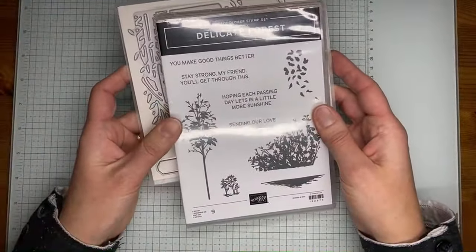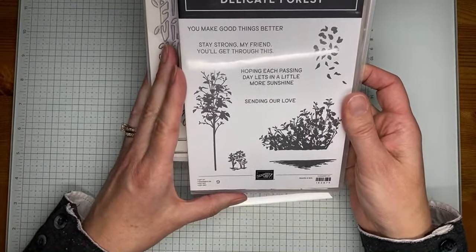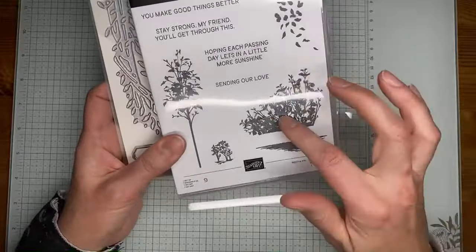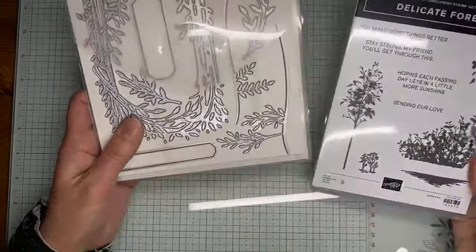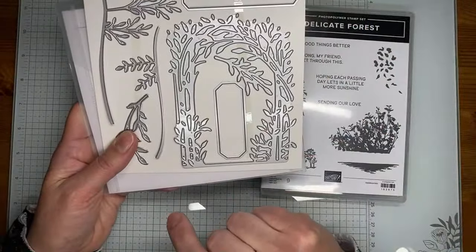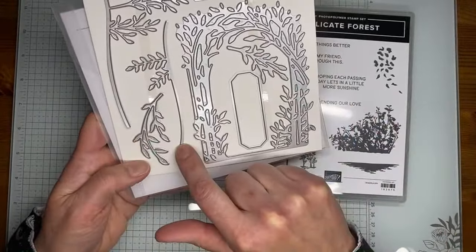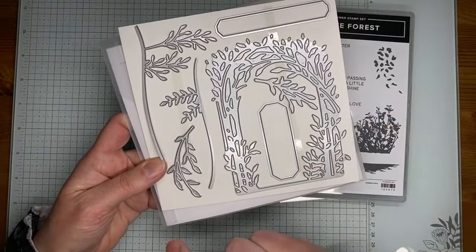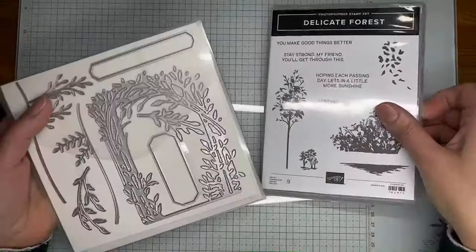This one is called Delicate Forest — it's beautiful. The sentiments are really sweet: 'you make good things better,' 'stay strong, my friend,' 'you'll get through this,' 'hope each passing day lets in a little more sunshine,' and 'sending our love.' There are some pretty foresty-type images. The Delicate Forest dies include open ones for the sentiment, a die that cuts like a little archway, and some greenery pieces you can layer behind the archway.